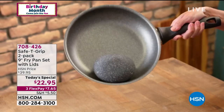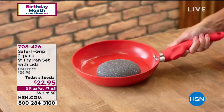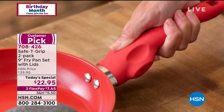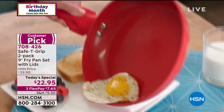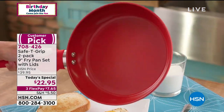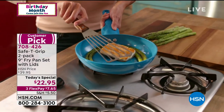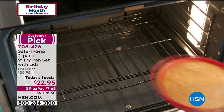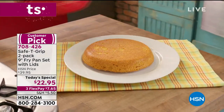We have upped the ante. Not only is that — I call it the Goldilocks size — it's a six-inch pan. This is ceramic nonstick, the next generation of nonstick. PFOA, PTFE free, so it's new millennium friendly. It is dishwasher safe, oven safe to 300 degrees.